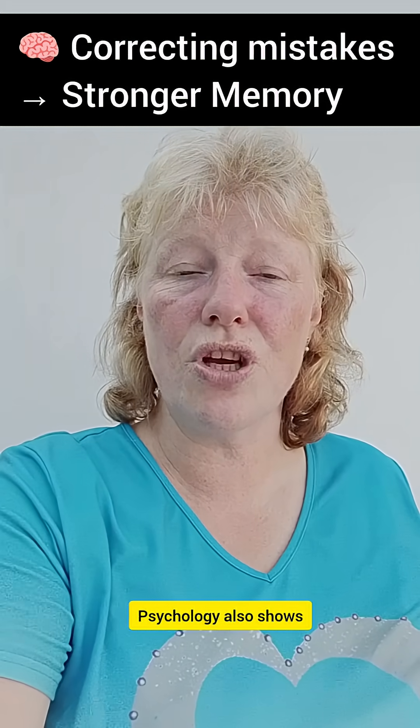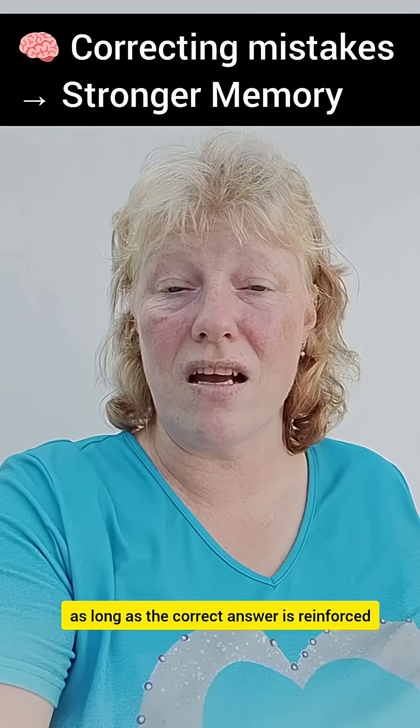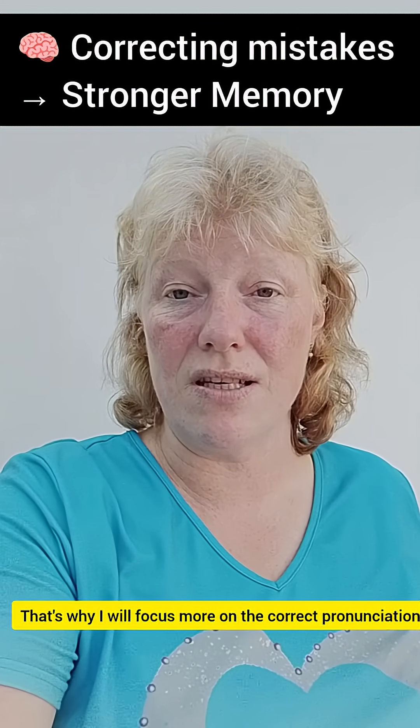Psychology also shows that correcting mistakes improves memory, as long as the correct answer is reinforced. That's why I focus more on the correct pronunciation.